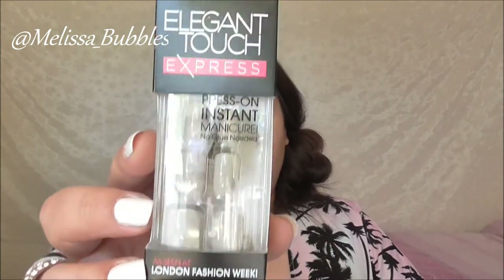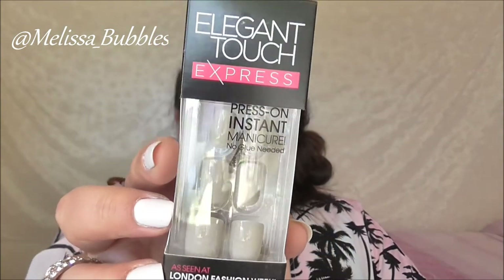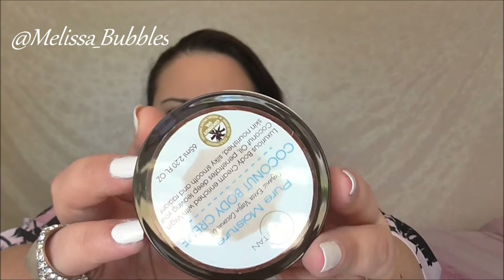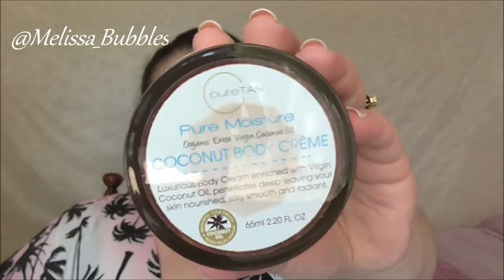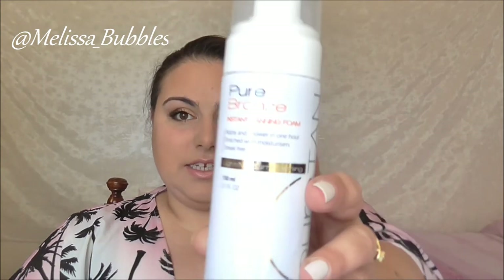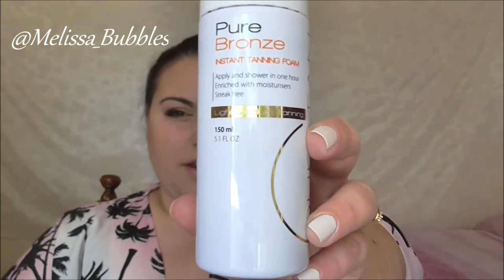From Elegant Touch we got some Express Manicure Nails — good for when you're having a bad nail day, you can just pop those on. From Pure Tan we got the Pure Moisturiser Coconut Body Cream — I love this stuff, it smells delicious. We also got the Pure Bronze Instant Tanning Foam from Pure Tan — a full-size bottle as well.